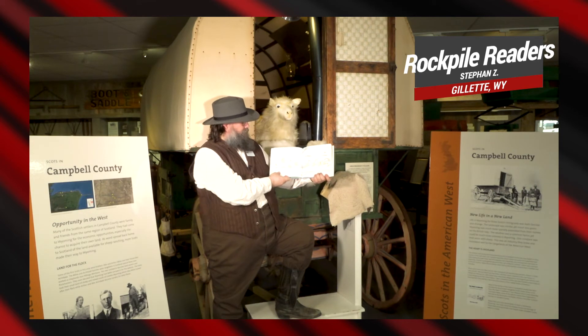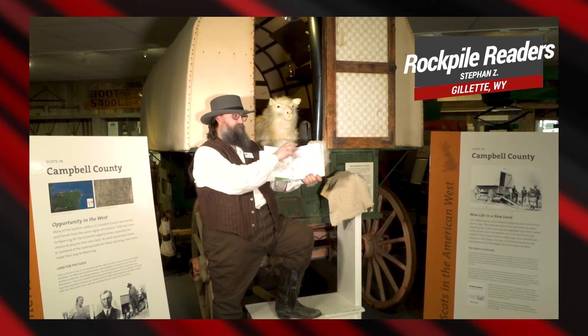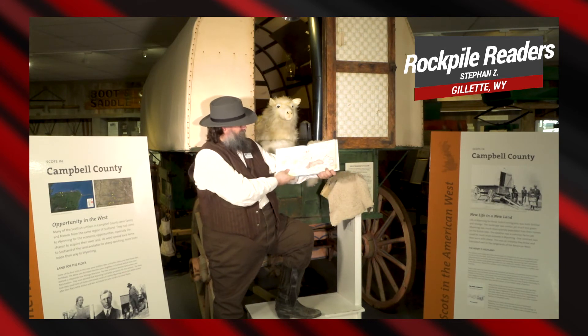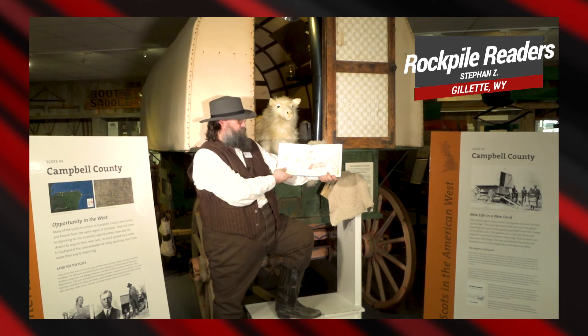Fog comes up. The ground feels damp. On and on, sheep tramp. Sheep stomp into a swamp. Moosh, goosh. Boggy tracks. Yuck, muck. Soggy backs.